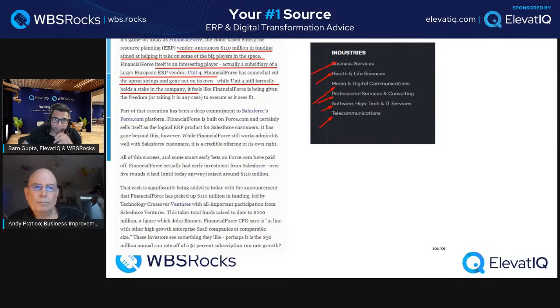The industries Financial Force has outlined are the right ones for them: business services, health and life sciences, media and digital communication, professional services and consulting, software, high tech and IT services, and telecom. These are also industries where Salesforce is extremely strong. The go-to-market strategy for anyone in the Salesforce ecosystem starts with CRM being easiest to sell, then selling follow-on products. Any industry where Salesforce is strong, Oracle is going to be strong and Workday is going to be strong — they all have synergy in terms of technology, even Workday being built on Java.